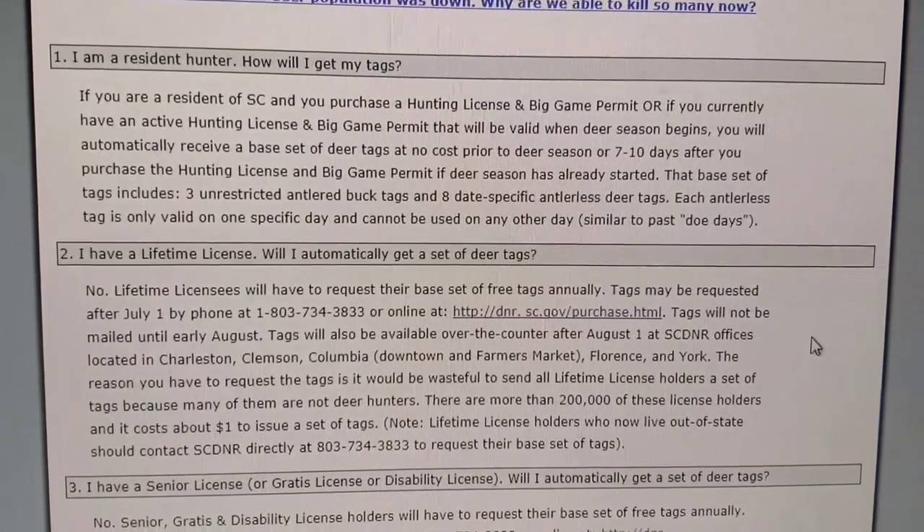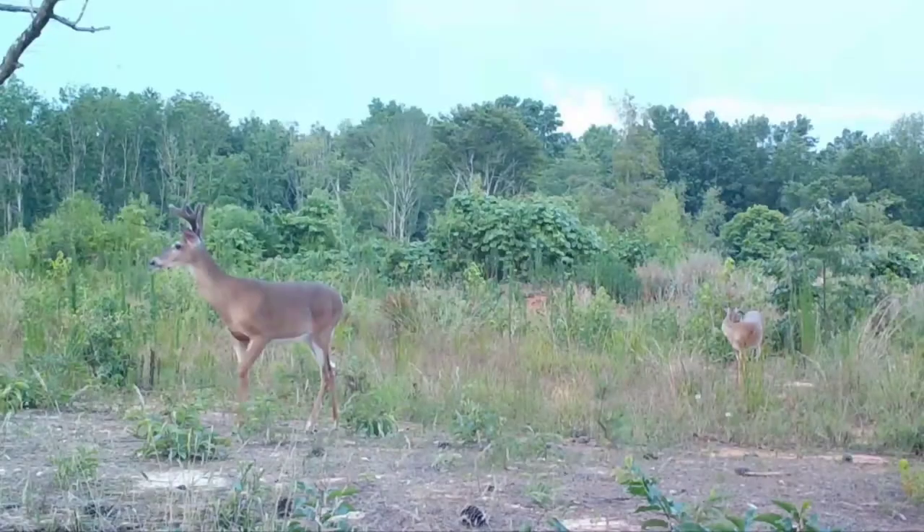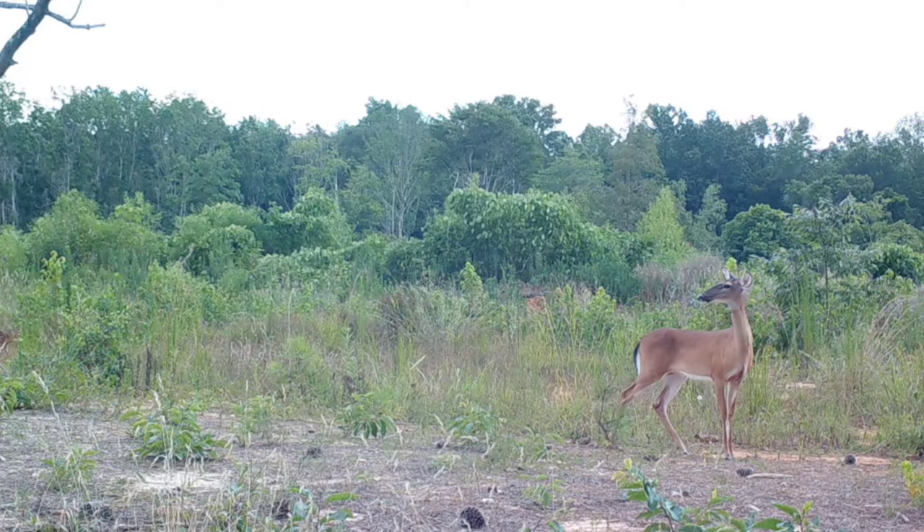You cannot hunt if you do not have these tags available. The base set of tags includes three unrestricted antler buck tags, meaning you can shoot a buck of any size with your base set of tags. It also comes with eight date-specific antlerless deer tags, which essentially takes the place of the doe day.